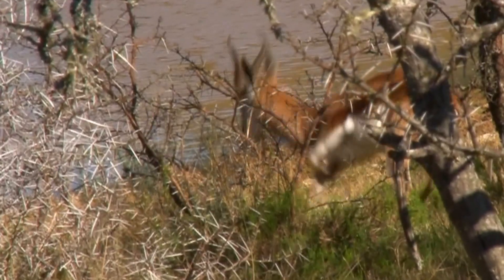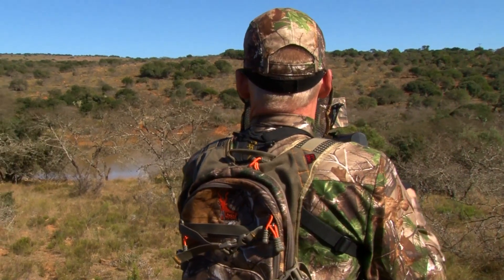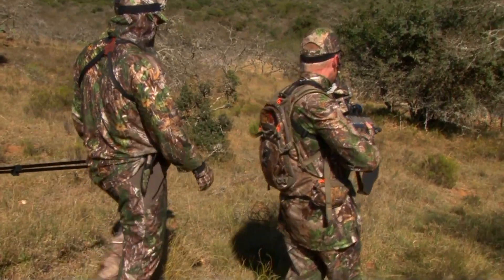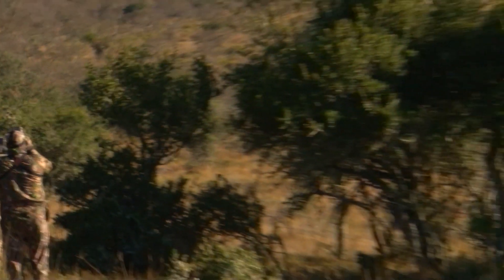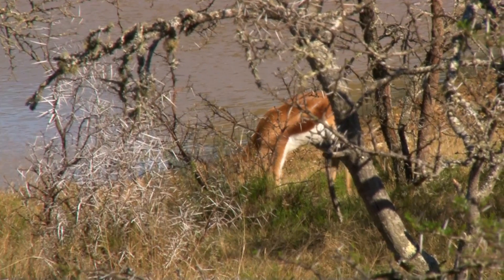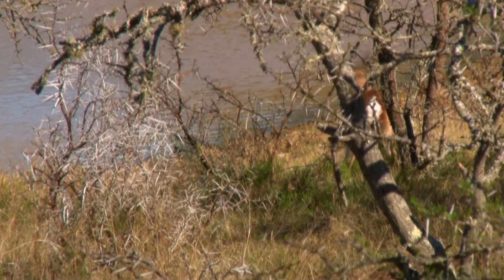It's a perfectly placed shot and the ram takes just a few short steps before dropping. We edge in cautiously, but the ram has passed. Two shots for the Bulldog have resulted in two animals down. The 145 grain ballistic tip Benjamin Extreme Bullet by Nosler has done its job — a good, clean kill.